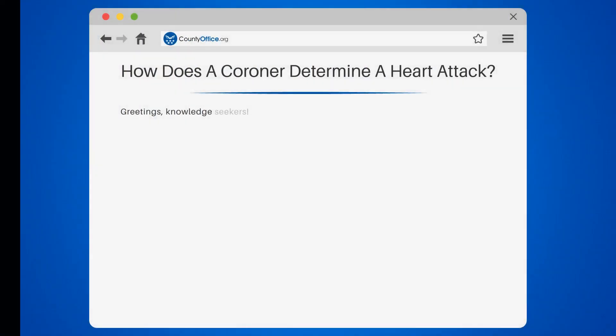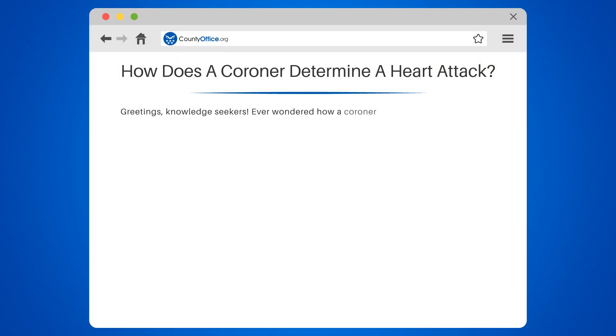How does a coroner determine a heart attack? Ever wondered how a coroner determines a heart attack? Well, let's unravel this medical mystery together.